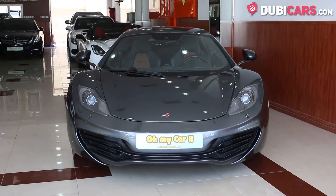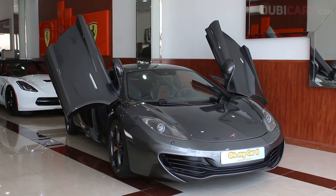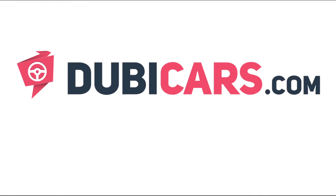This McLaren MP4-12C and many more high-performance vehicles are for sale at Oh My Car. For more information, contact details, and the price, see the description below.